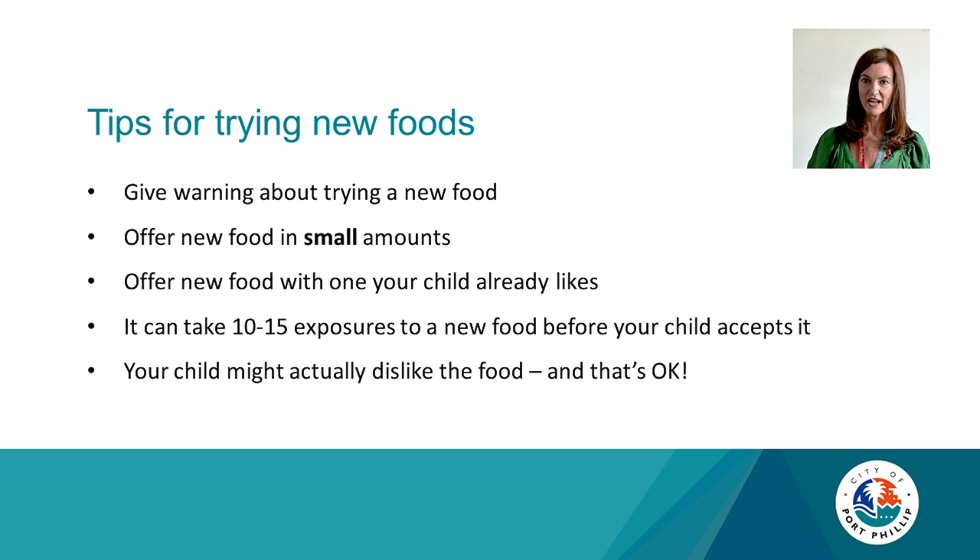Some tips for trying new foods: offer a new food in small amounts and pair it with one your child already likes. It can take 10 to 15 exposures to a new food before your child accepts it. Your child might actually dislike the food initially, but that's okay — keep trying, and by the seventh or eighth time they might really enjoy it.